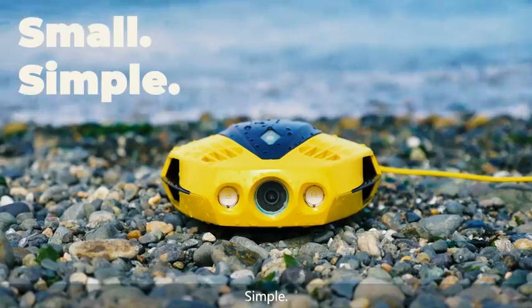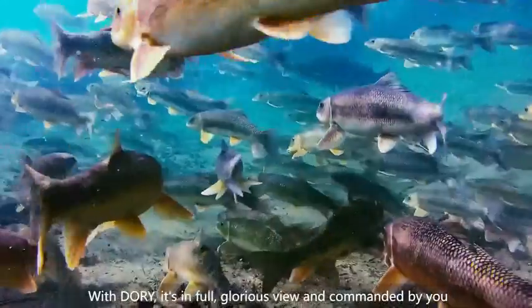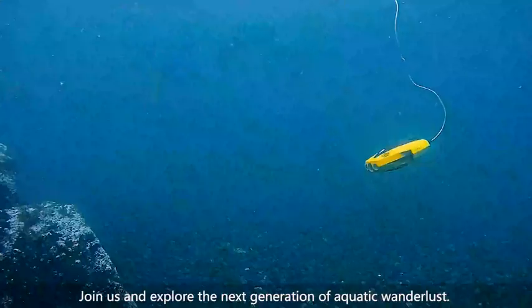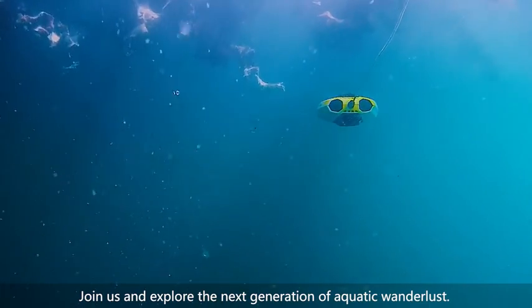Small, simple, smart. With Dory, it's in full, glorious view and commanded by you. Join us and explore the next generation of aquatic wanderlust. Join the chase — Chasing Dory.